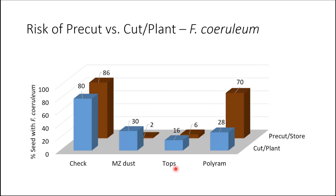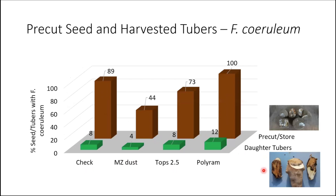If we do that same experiment using Fusarium ceruleum, we have different results. Pre-cutting and storing is not a problem at all. Treating with MZ dust or TOPS gave good control. If I cut and then plant directly, I get a little more disease with Mancozeb or with TOPS. So the risk of pre-cutting is not as big of a deal if we're dealing with ceruleum. But sambucinum is the most common fungus and tends to be more problematic.